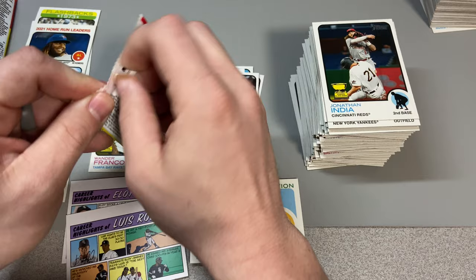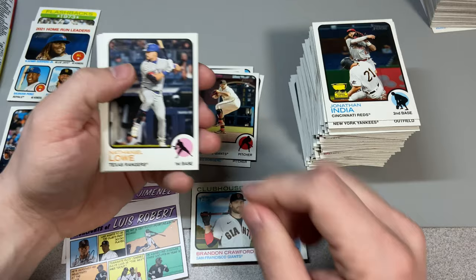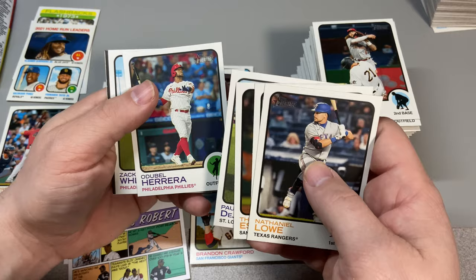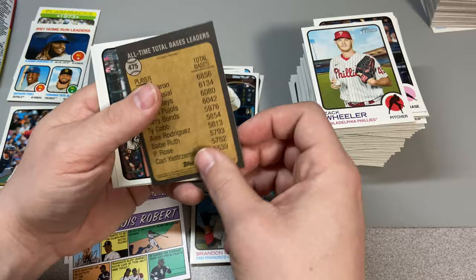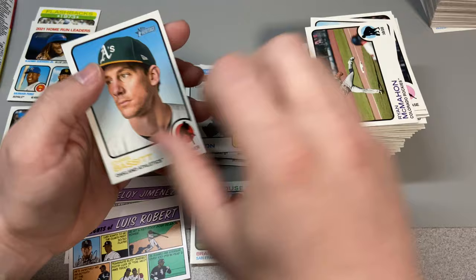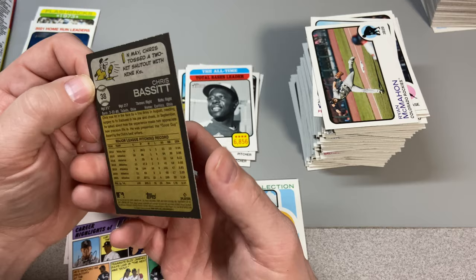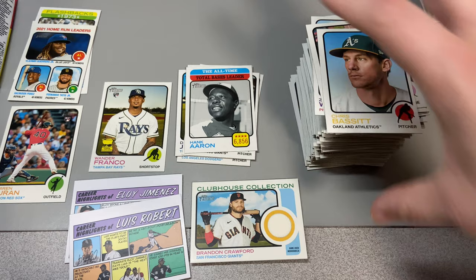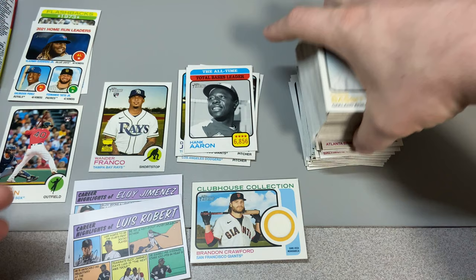Last pack — magic, mojo, whatever you want to call it. Let's get an auto. Nathaniel Lowe, Jorge Polanco, Thyago Vieira, Paul DeJong, Yadier Molina, Zach Wheeler. We got a short print of Hank Aaron right there! Ryan McMahon and Chris Bassitt — he's been traded, I believe to the Yankees or the Mets, somewhere in the New York area.